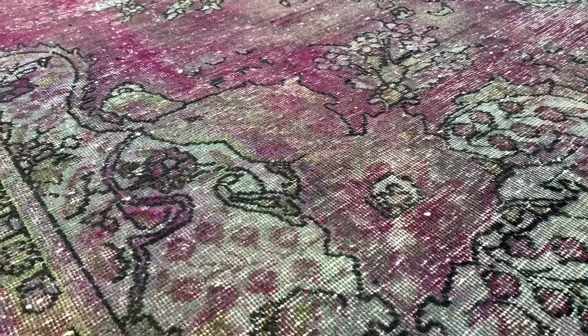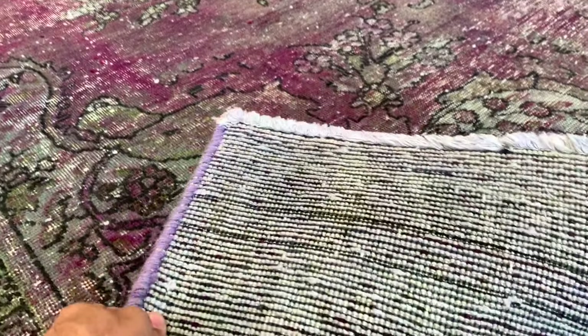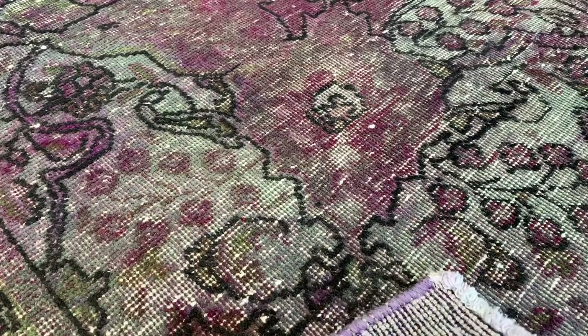Very beautiful, very nice on the eye. Very high quality, strong Persian carpet. On the back you can see the high quality knots.